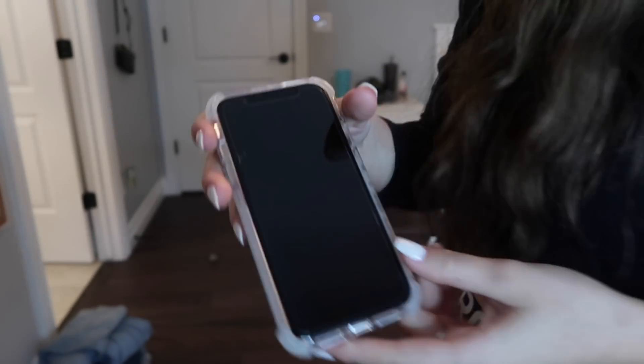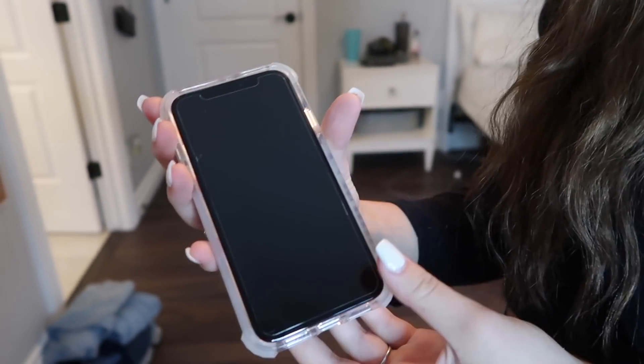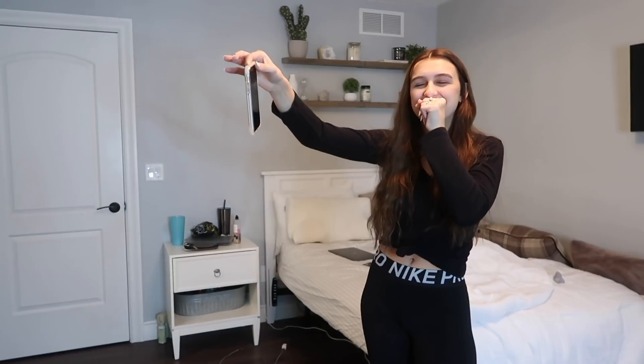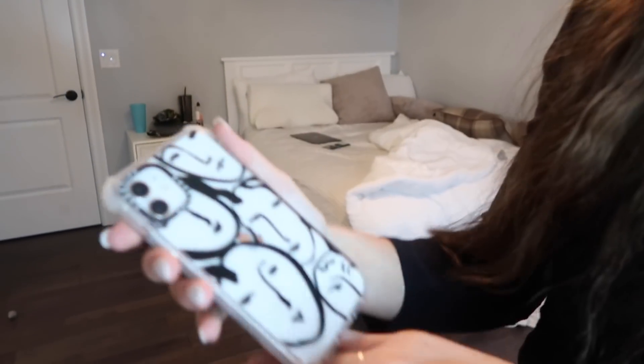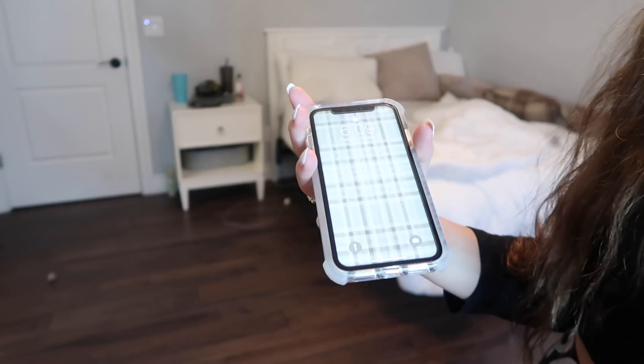I'm going to show you guys my phone before the official drop test — here's the back of my phone, the sides, and the front with the phone on and off. For an idea of height, I'm like five-foot-seven, so this is about that height. I'm going to start from right here because I'm kind of scared. One... I don't want to do this!